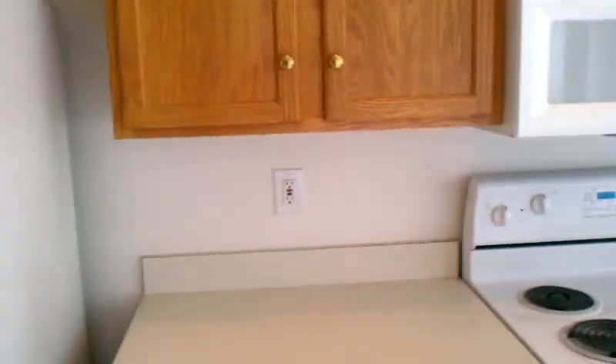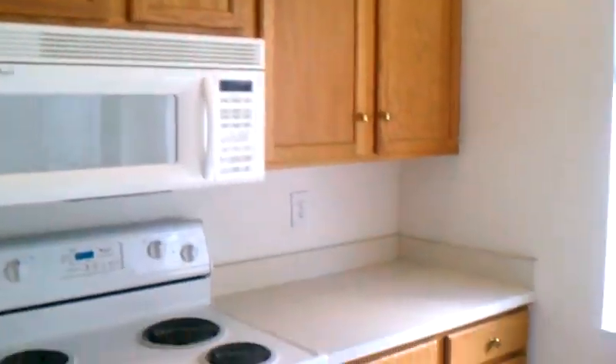Into the kitchen. We have a pantry door, refrigerator, the standard white appliances, and wood cabinets.